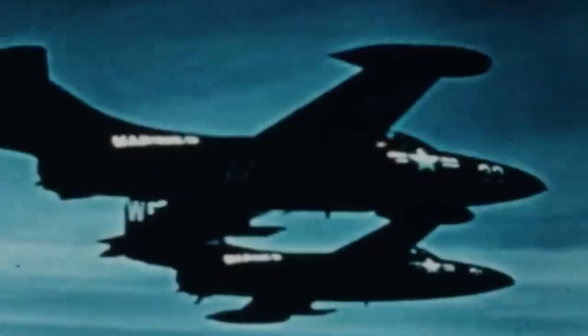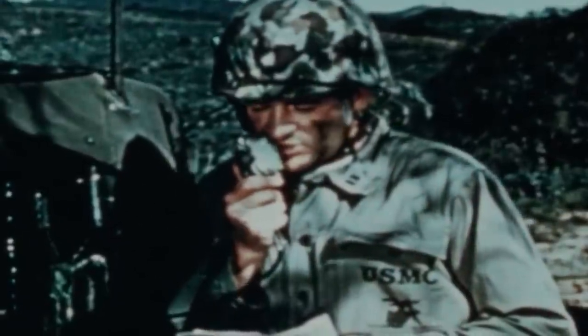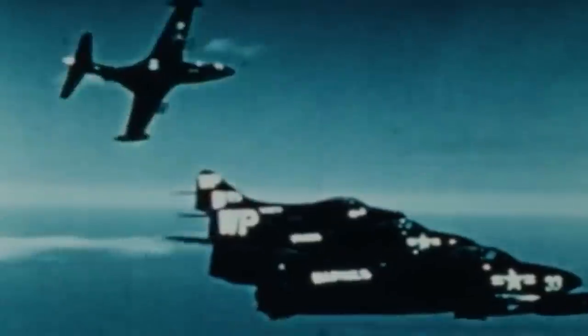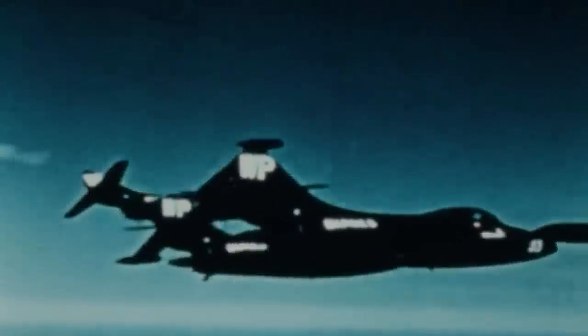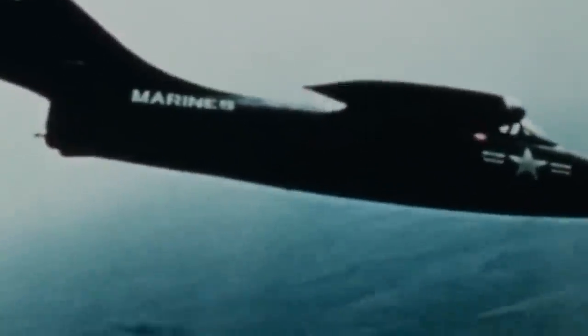The Panther was a single-engine straight-winged fighter. During the Korean War, it was used extensively by the US Navy and the Marine Corps. Equipped with four 20mm cannons and a wide array of air-to-ground weapons, the Grumman F9F Panther successfully delivered quick air support to American units surrounded by enemy forces on the Korean Peninsula.